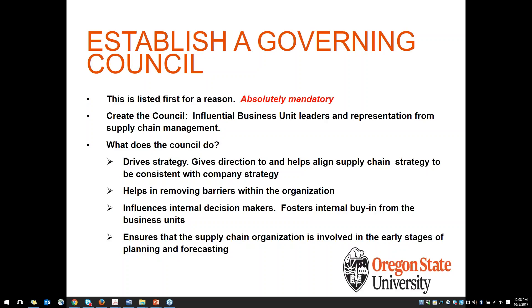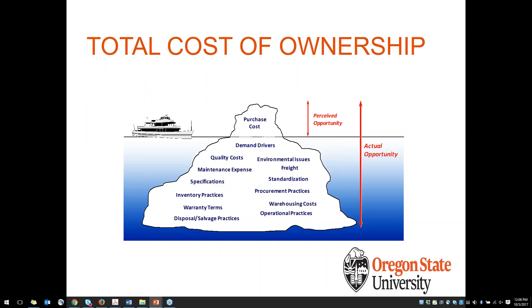The next topic is total cost of ownership. This one impacts purchasing quite a bit, and it's something you can do really quickly to have a minor change of mindset. Then you will change how you consider purchasing going forward. Currently, even in our daily life, we consider purchasing — or even buying a car — we just consider the purchase cost. We see a car that costs $20,000 and think about how we're going to come up with that money, whether to finance it or pay it all at once.